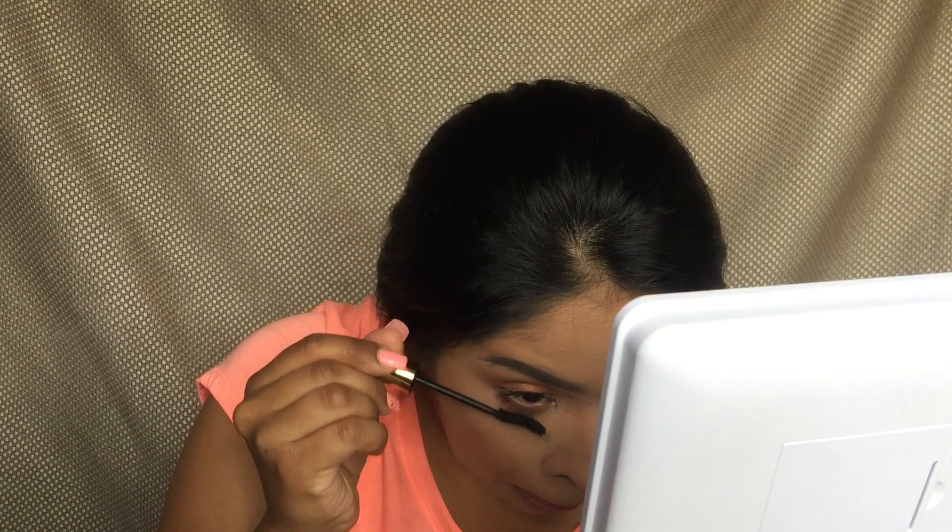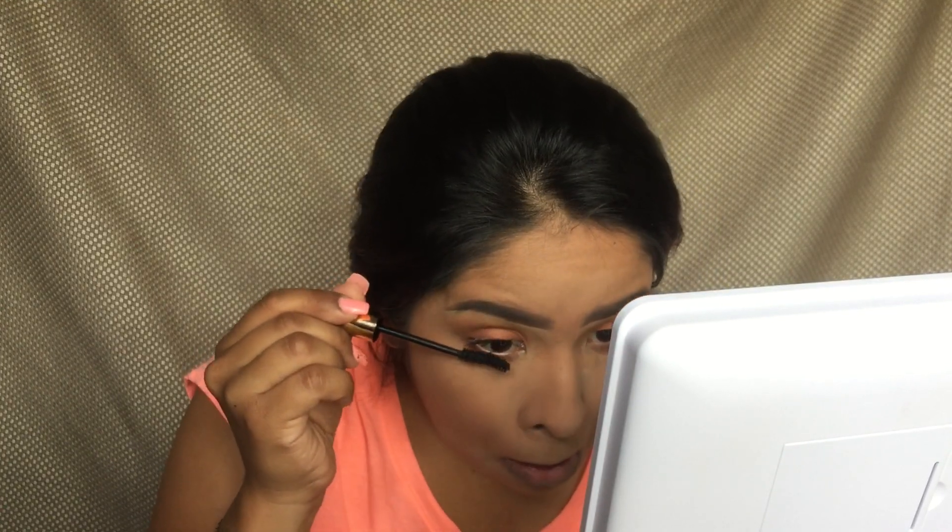I honestly think mascaras are just mascaras, and especially if you wear false lashes it does not make a big difference. But right now I'm not going to wear lashes and so far I like it.